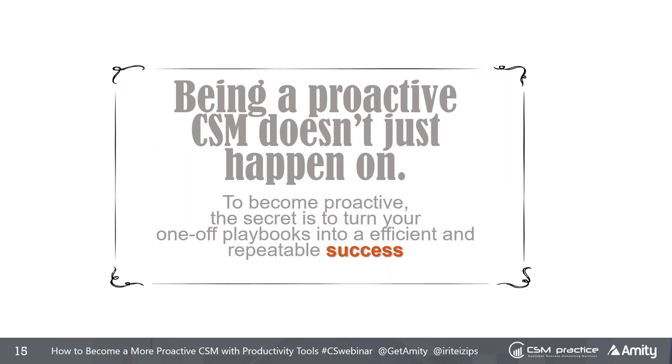Being proactive as a CSM doesn't just happen. To become proactive, the secret is to turn your one-off playbooks into an efficient, repeatable success. Today I'm going to show you my playbook for working with clients to make that happen — and this is something you can do yourself even without being my client.